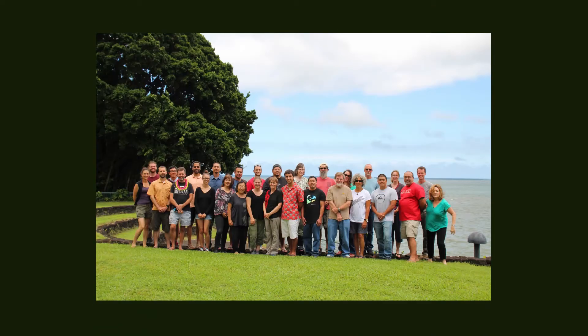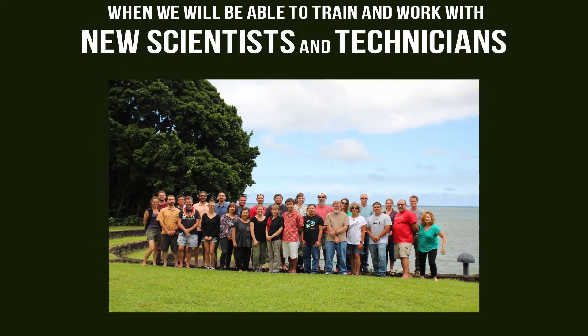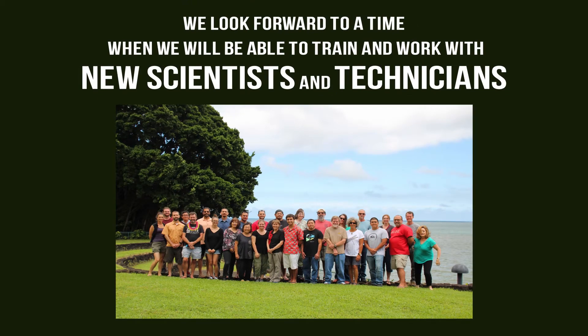HVO is over 100 years old. Hundreds of scientists and students have worked and trained at HVO, and we look forward to a time when we will be able to train and work with new scientific technicians.